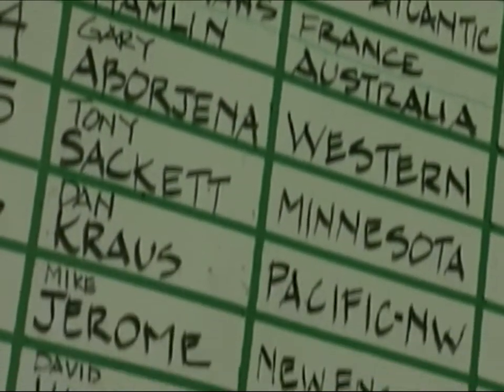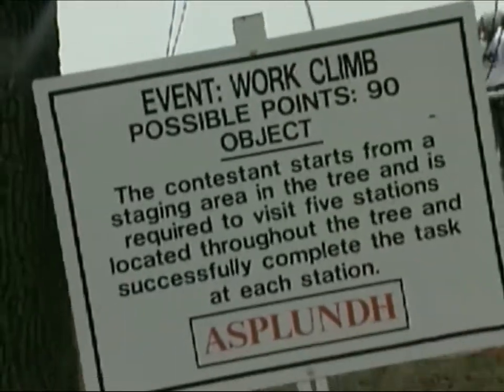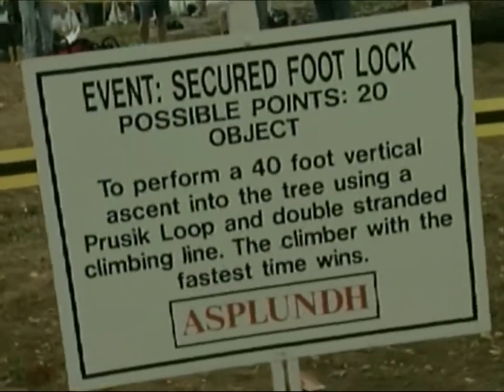We have climbers here from France, from Germany, from Norway. There are five events: the throw line event, aerial rescue, work climb, speed climb, and footlock.